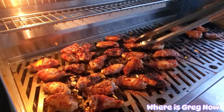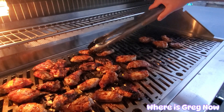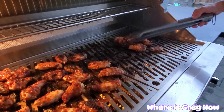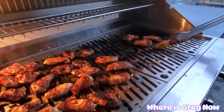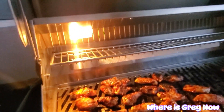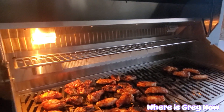Then you want to flip these wings one more time about every five minutes or so, then just add half pork barbecue sauce and they'll turn out perfect. Nice little light in the barbecue, which is great to have.